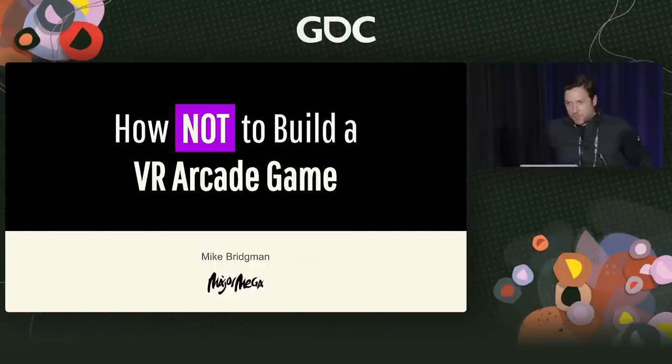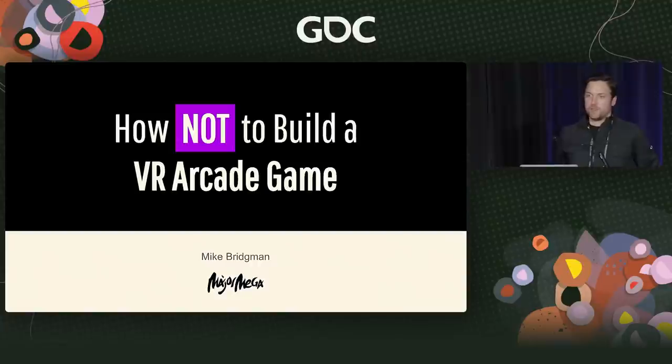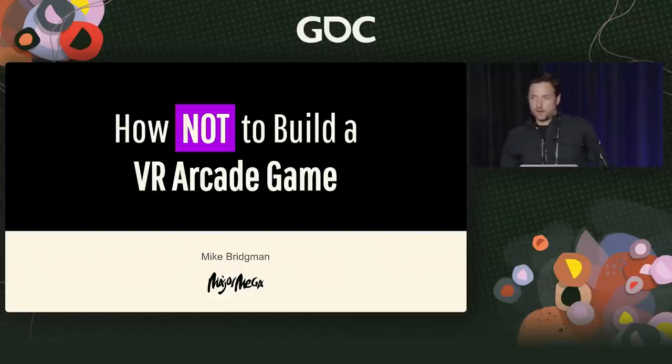My name is Mike Bridgman. I'm here to talk about how not to build a VR arcade game. The title is partly inspired by Thomas Edison famously saying he invented 99 ways how not to make a light bulb before he invented the best way. So I'm going to talk today a lot about the lessons we learned through trial and error.